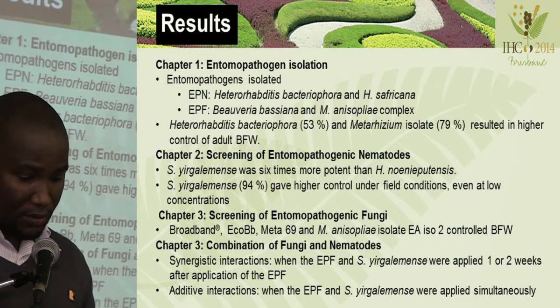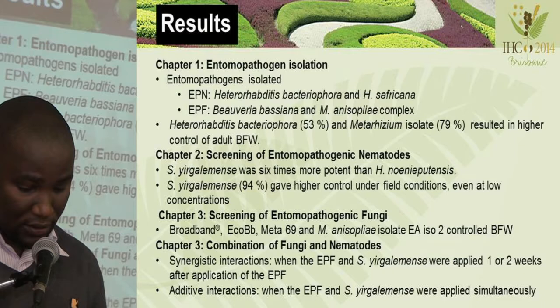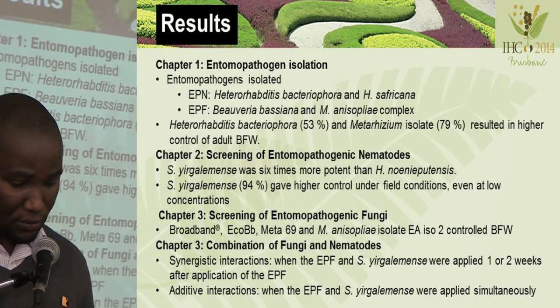In the first chapter, we obtained two EPNs: Heterorhabditis bacteriophora and H. safricana. We also found Beauveria bassiana and Metarhizium complex. When tested, we found that the bacteriophora and Metarhizium isolates were quite virulent against the adult banded fruit weevil.